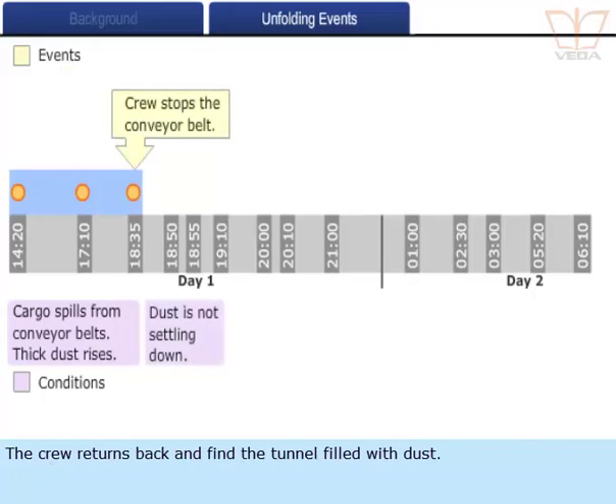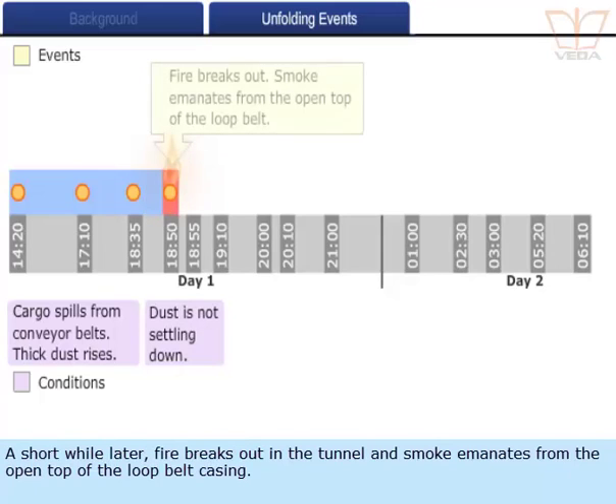The crew returns and finds the tunnel filled with dust. They stop the empty conveyor belt. A short while later, fire breaks out in the tunnel and smoke emanates from the open top of the loop belt casing.